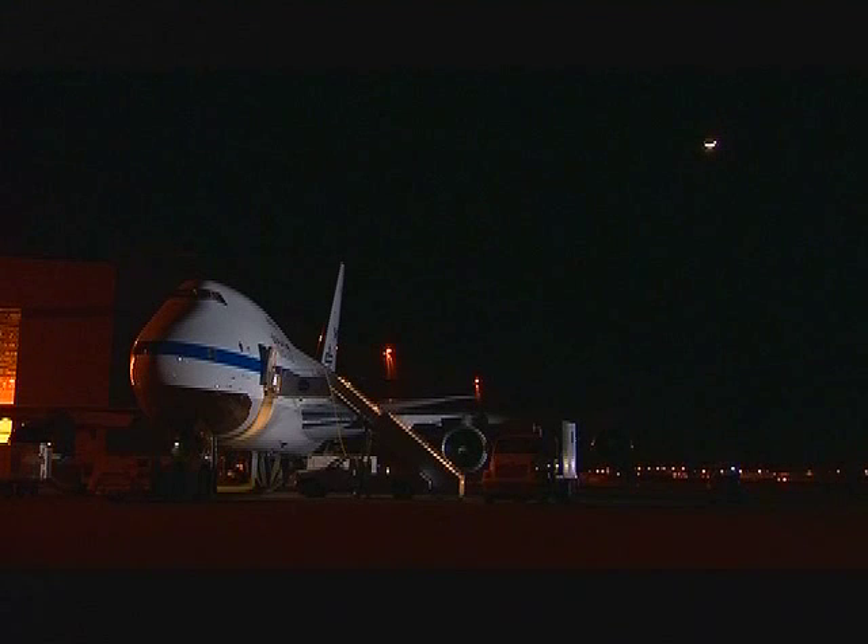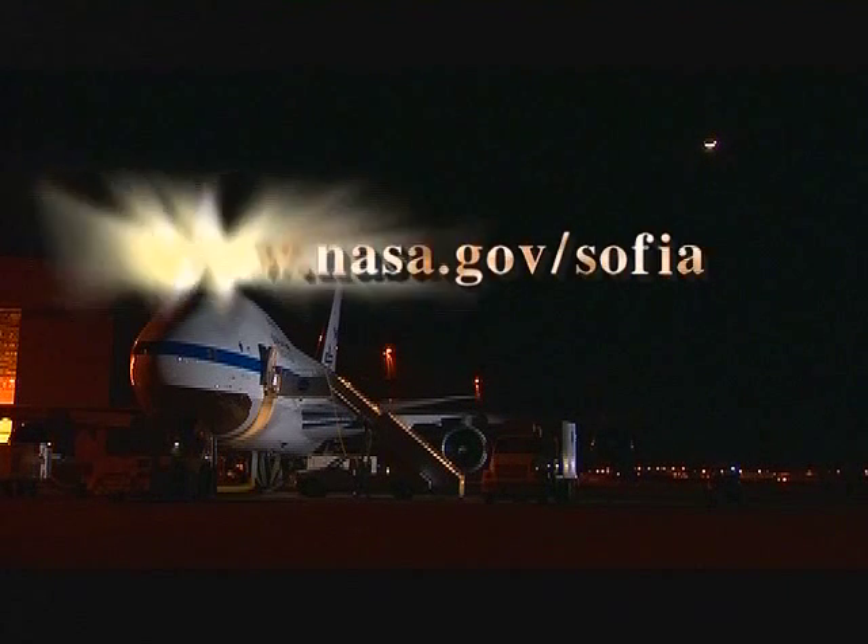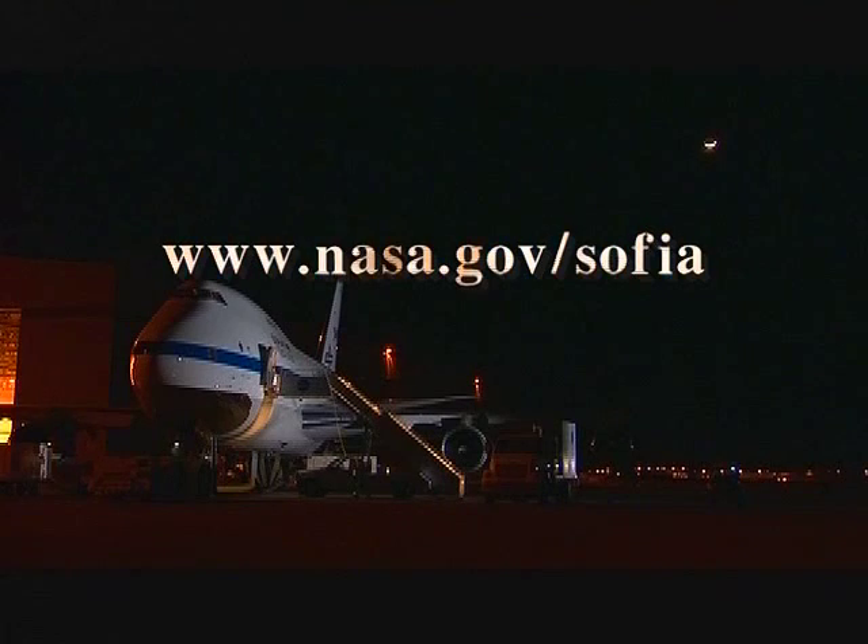For more on SOFIA, log on to www.nasa.gov/SOFIA.